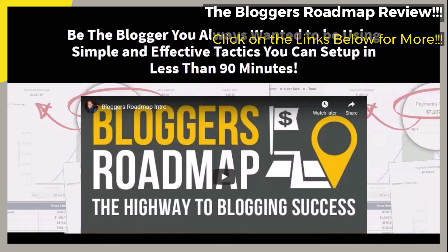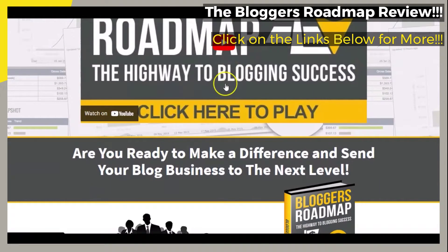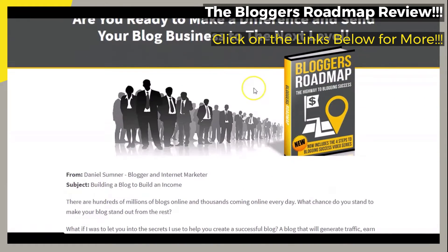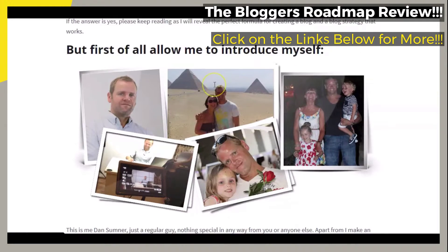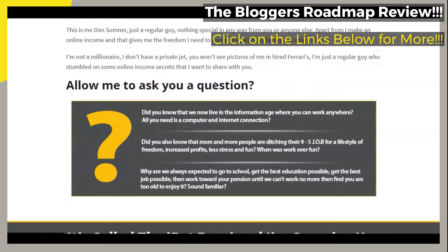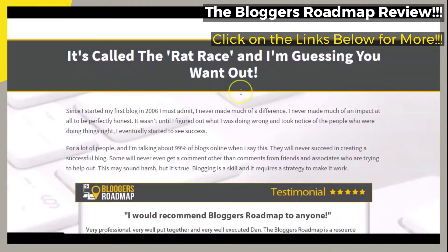If you have been blogging for a while and have been looking for a way to either start making money from your blogs, or if you have been looking for a way to increase the money that you have been making from your blogging business, this brief video review is for you. Also, even if you are new to blogging altogether and want some good information on starting a blogging business and earning an income from it, this brief video review is for you as well.